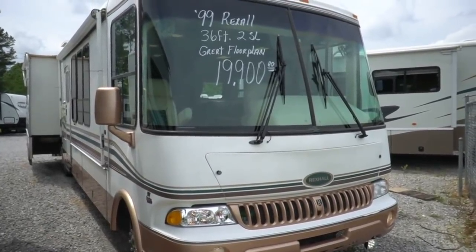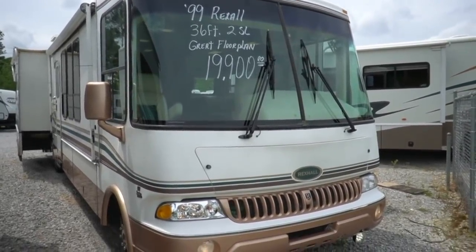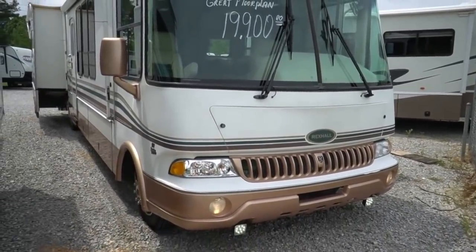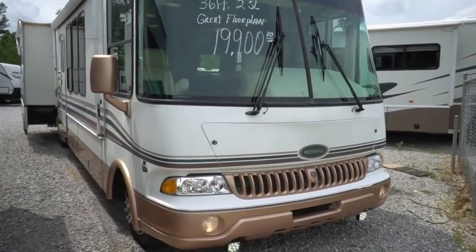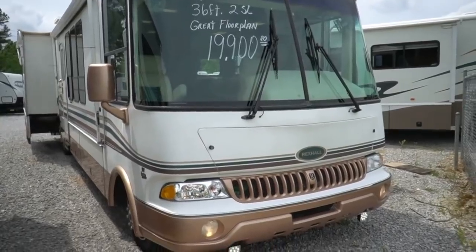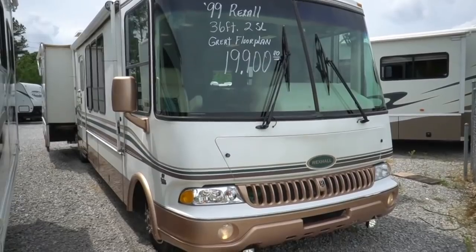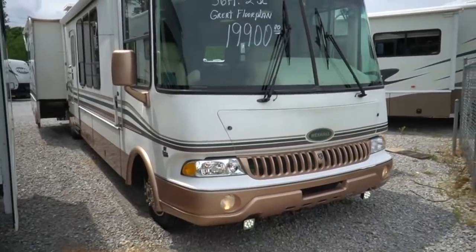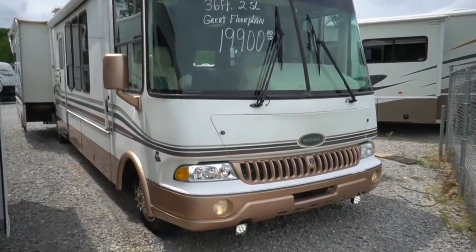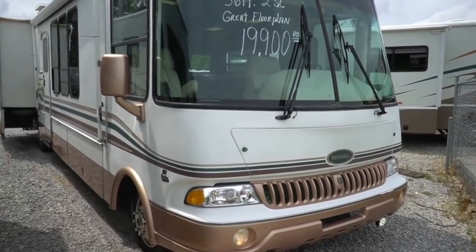Beautiful 1999 Rexhall Rose Air, 36 feet long, Class A motorhome with two slides. This unit has 87,000 miles and is in absolutely beautiful condition. Back in 1999 this was a very expensive, very high-end motorhome — brand new it cost as much as many diesel motorhomes were selling for back then. It's a beautiful RV: two slides, 36 feet long, built on a Ford chassis.